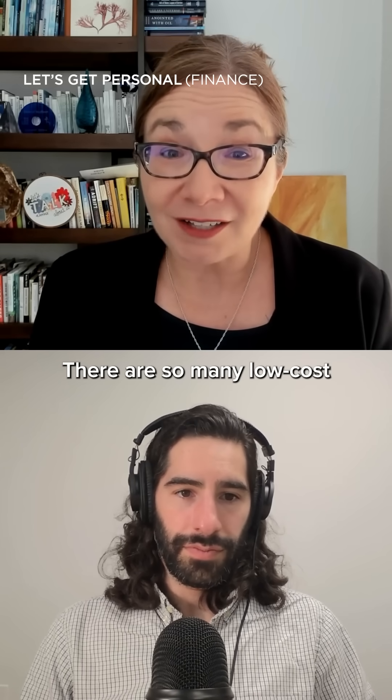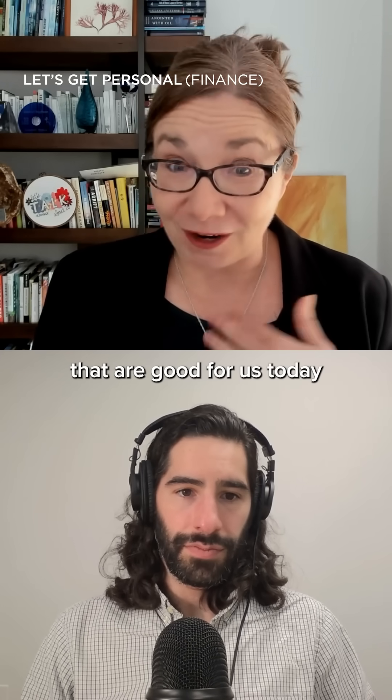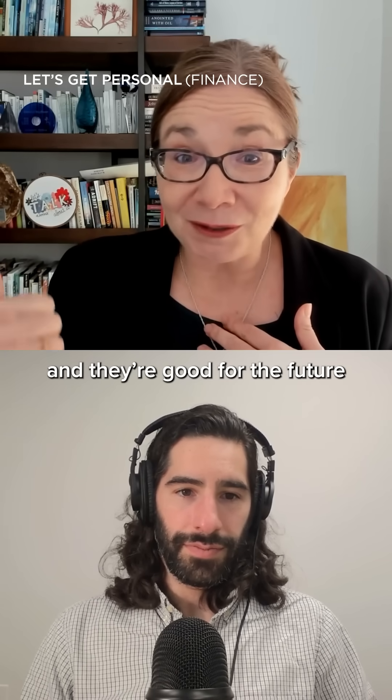There are so many low cost or even negative cost things that we can do that are good for us today, and they're good for the future and the planet tomorrow.